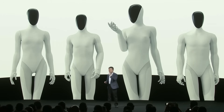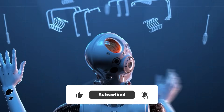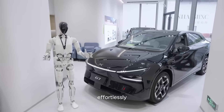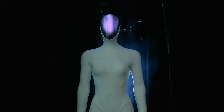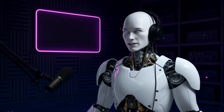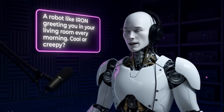He said household deployment is getting delayed because the AI needed for home tasks is incredibly difficult with current technology. So they're starting commercial first — think Xpeng stores where Iron greets customers and shows off cars. Mass production kicks off April 2026, less than six months away from these hitting the real world. Imagine a robot like Iron greeting you in your living room every morning. Cool or creepy? Let me know in the comments.